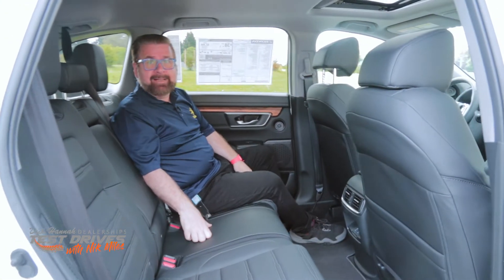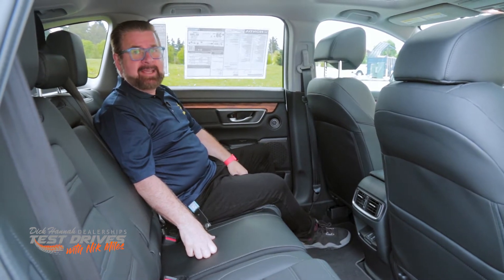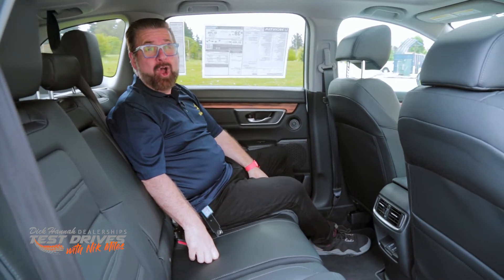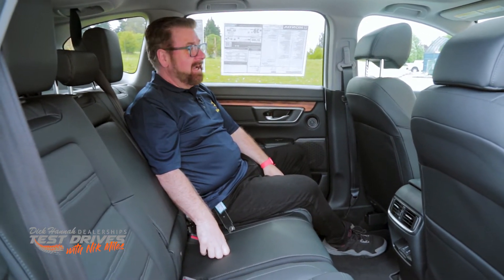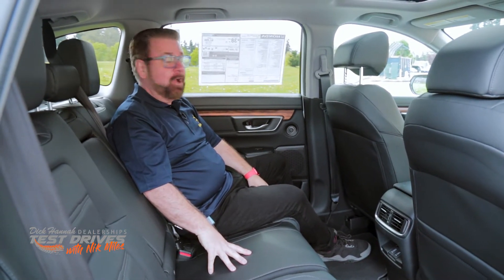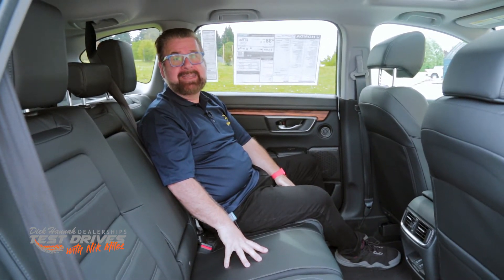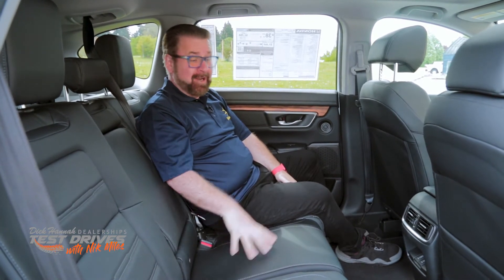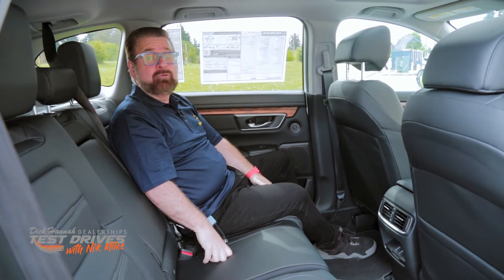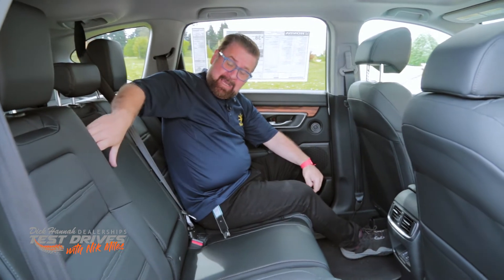The second row also has huge amounts of space. I'm a fairly small fellow and I've got massive amounts of room — the driver's seat is in the position I would drive in. I have friends over seven feet tall and this is one vehicle they actually fit in the back row. I would be more than happy to take an over-thousand-mile trip in the back seat of this vehicle. There is plenty of room for at least five passengers.